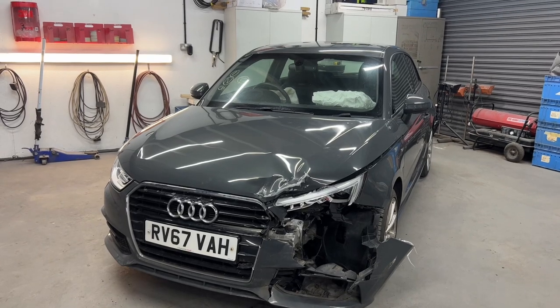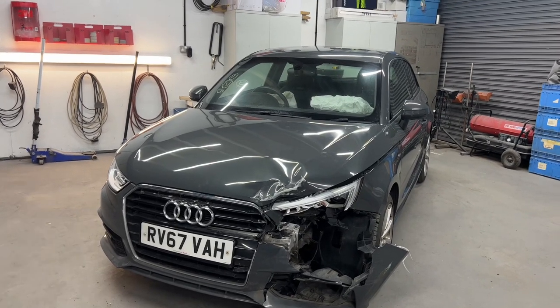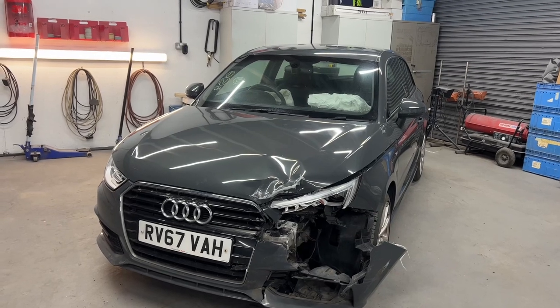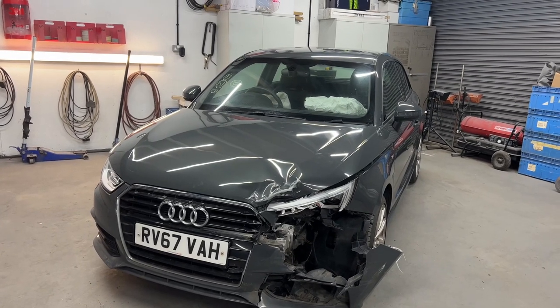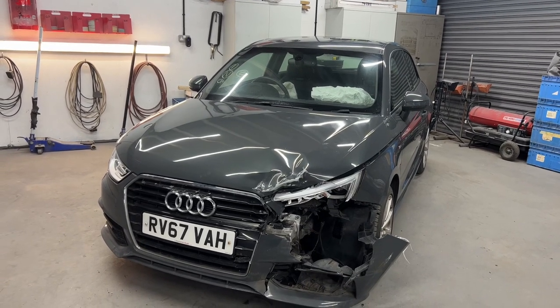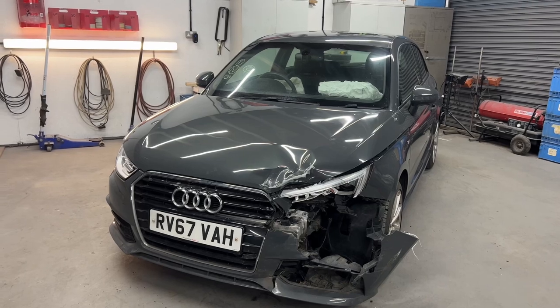So finally, the next rebuild project is now on the channel. Let us know in the comments what you think, guys. I've had this car for around about two months now — I bought it from Newbury Copart — but it's just been waiting patiently as I wanted to get the Up finished first. That's pretty much done now, so that's why I'm featuring this on the channel so we can crack on with it.